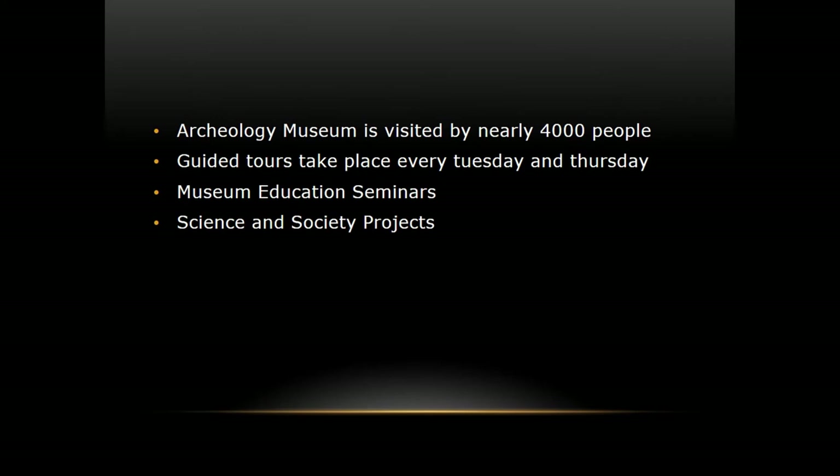We are a small but active museum. 4,000 visitors is a great number for a small university museum. We prepare guided tours every Tuesday and Thursday, give museum seminars, and departments of archaeometry, settlement archaeology, and museology use our museum as a workshop area.